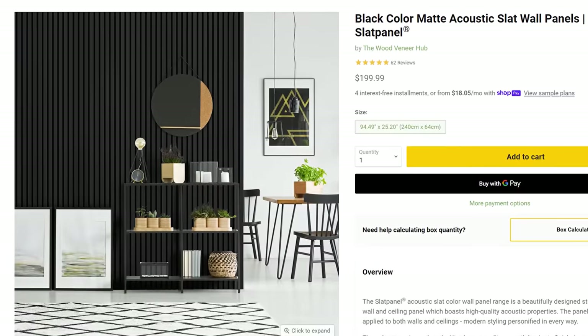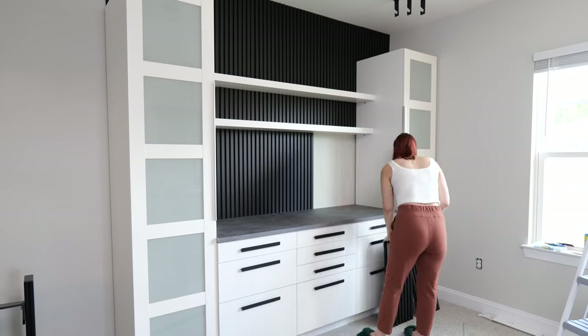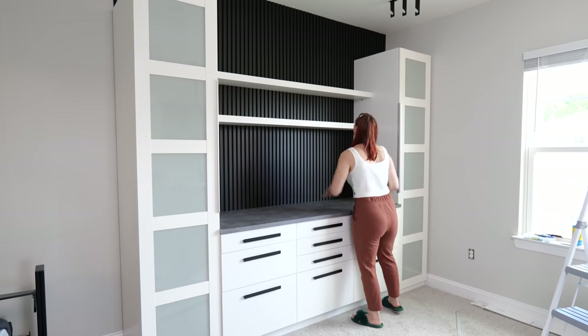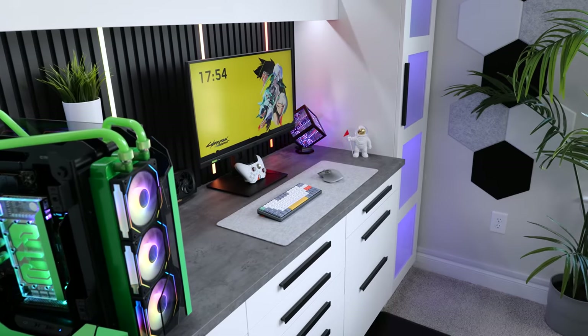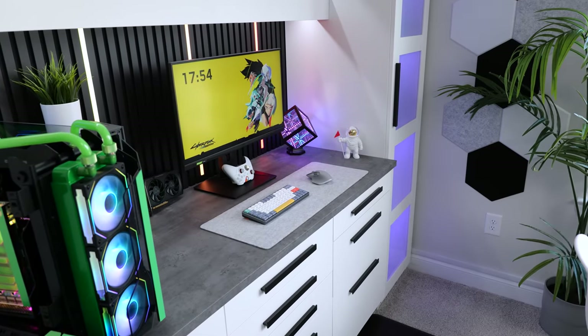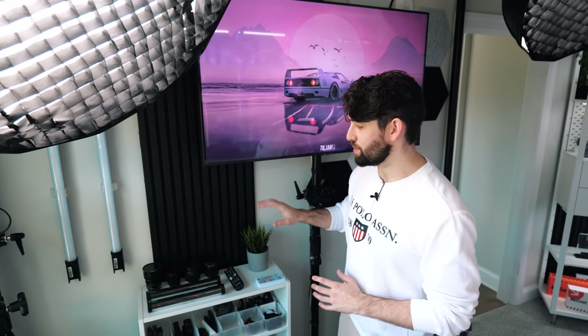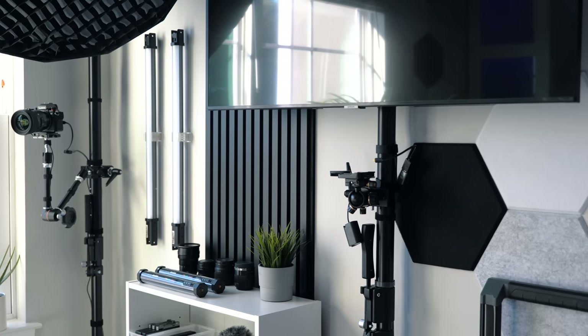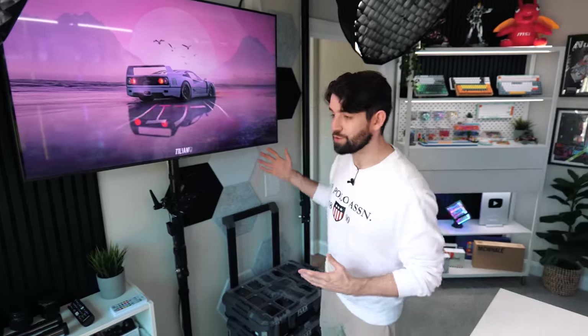Once the shelving was installed, we moved on to the backdrop panels from the Wood Veneer Hub. They're a bit pricey for what they are — something you could probably make yourself — but the convenience of having them pre-made is nice. We measured the gaps between each shelf, did some cutting with the circular saw, and it really transforms the room and adds a premium feel. In our last studio we had too much white, so the black helps add contrast. They also offer a slight acoustic advantage, and I think the audio in this room is the best we've ever had — thick carpets on the floor, lots of panels on the walls. Still a few tweaks to make, but overall it sounds really good.